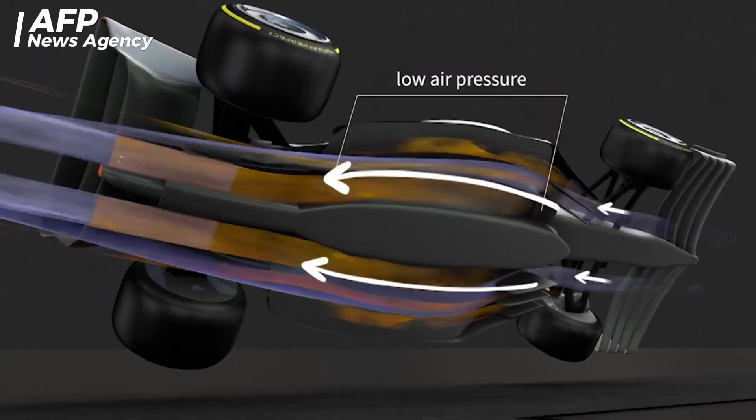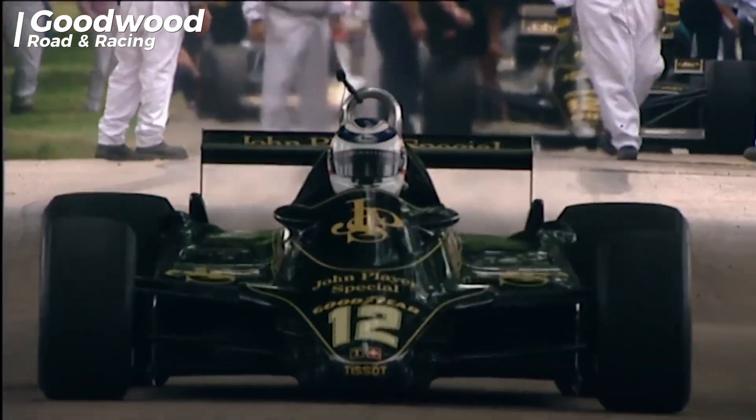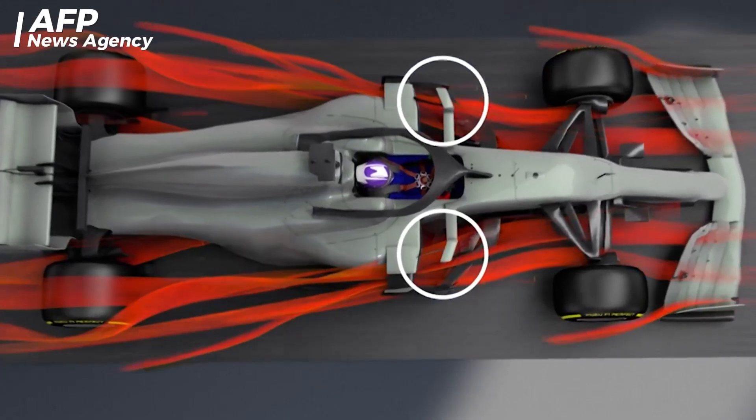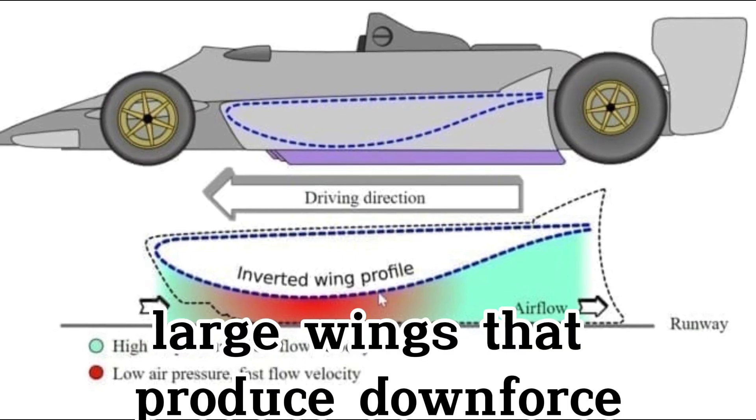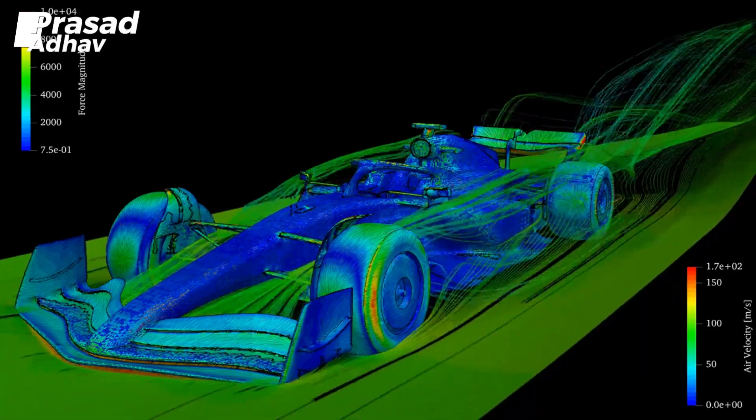Ground effect works by manipulating airflow around the car. According to Bernoulli's principle, faster moving air creates lower pressure. When the air pressure below the car is lower than the pressure above, the car is pushed down, generating strong downforce. However, large wings that produce downforce also create aerodynamic drag, which slows the car down. This drag is one of the biggest challenges in modern Formula One car design.